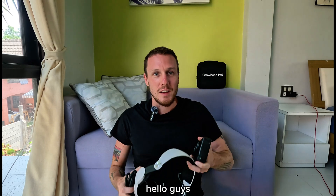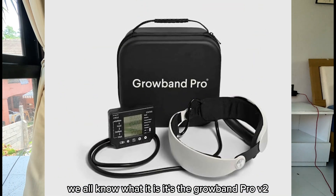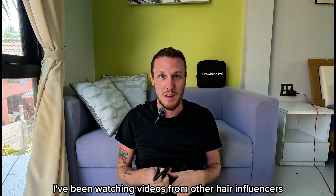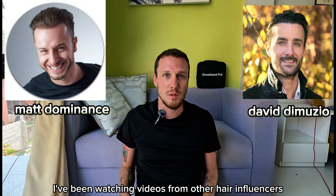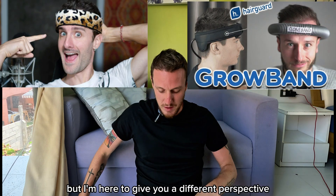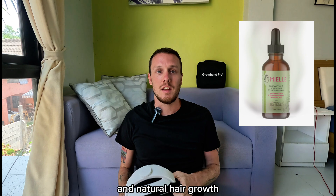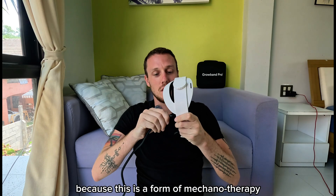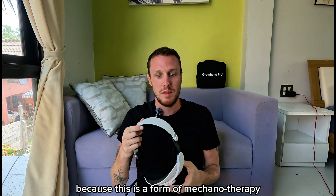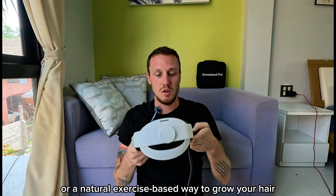Hello guys, look what I got — this little new toy. We all know what it is. It's the Grow Band. It's kind of controversial. I've been watching videos from other hair influencers on YouTube, such as Matt Dominance and David DiMuzio, who absolutely roast this thing. But I'm here to give you a different perspective because I'm all about natural hair care and natural hair growth.